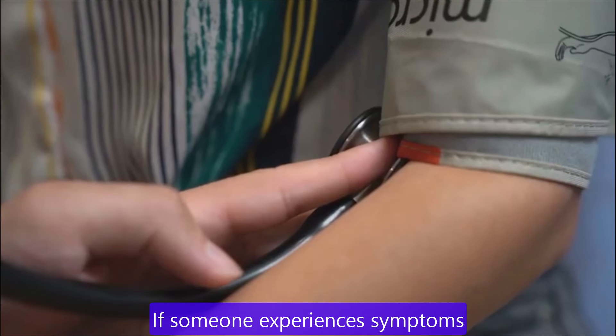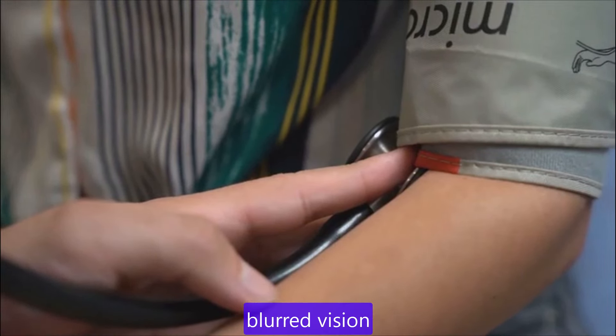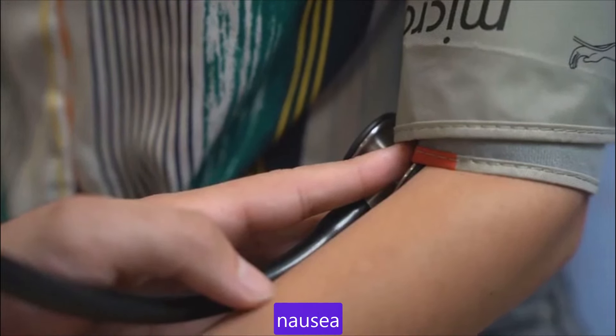If someone experiences symptoms of low blood pressure, such as dizziness, fainting, blurred vision, nausea, fatigue or lack of concentration, it's important to seek medical advice to determine the underlying cause and appropriate treatment.